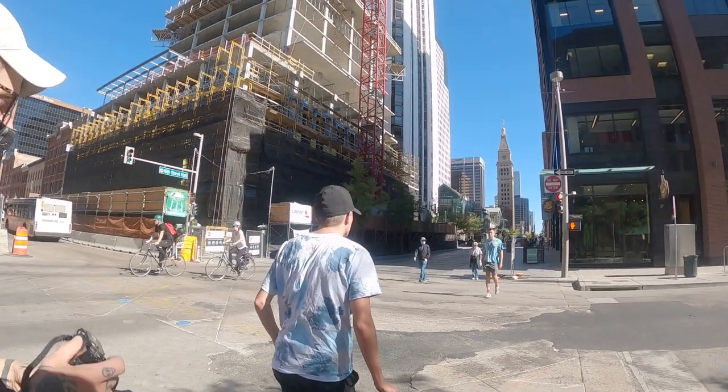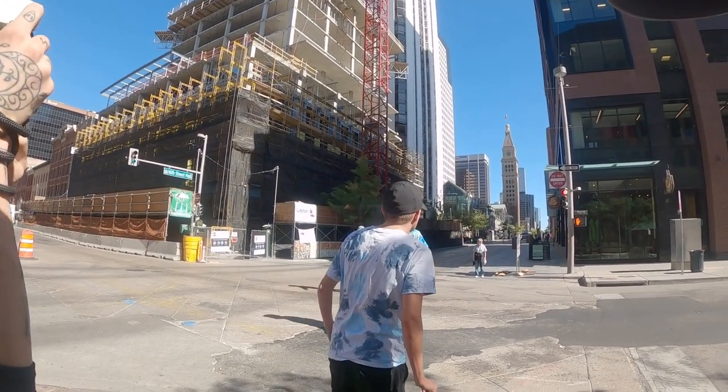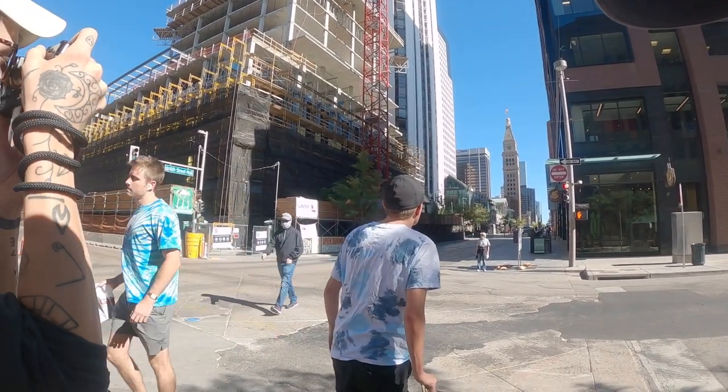I was trying to make some sort of frame of this skateboarder leaning on his board, and this other guy walks through the frame and just fills it up nicely.